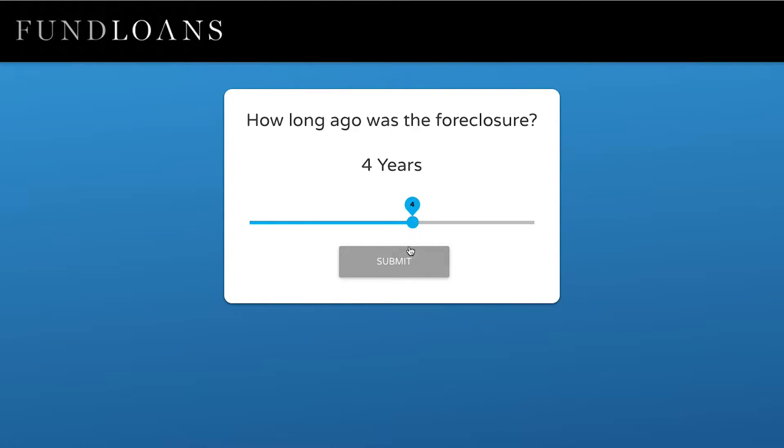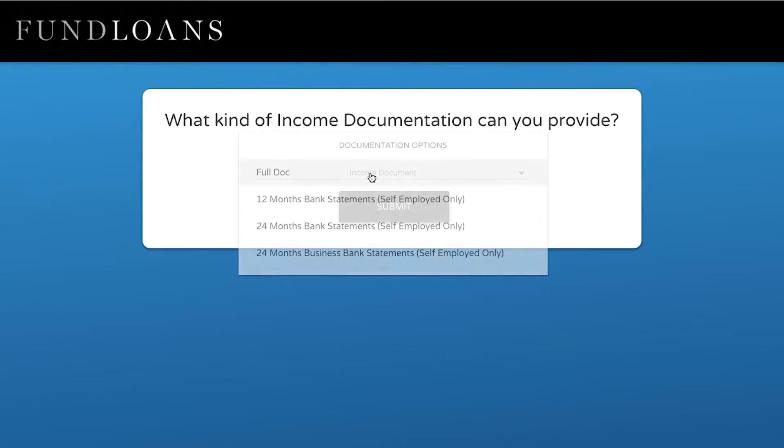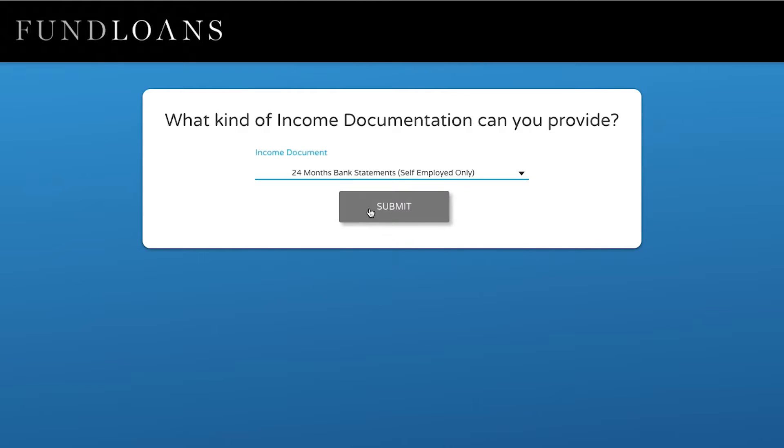Right before the crash back in 2008, a lot of companies were starting to bring in some technology, and that really came to a halt when the mortgage crisis happened.